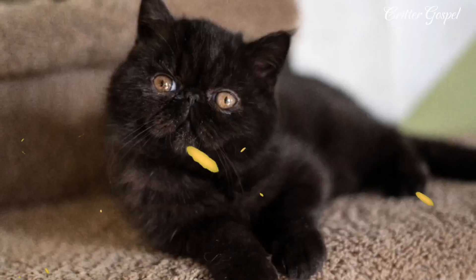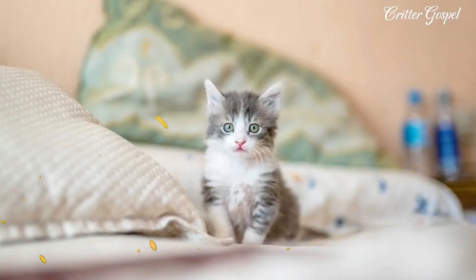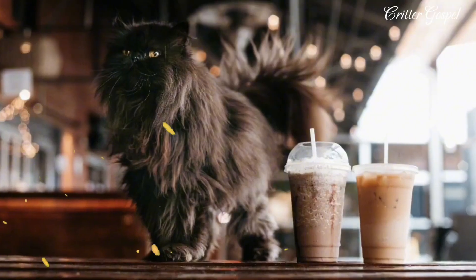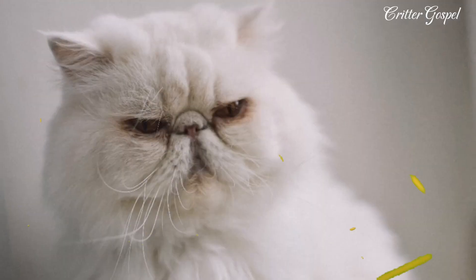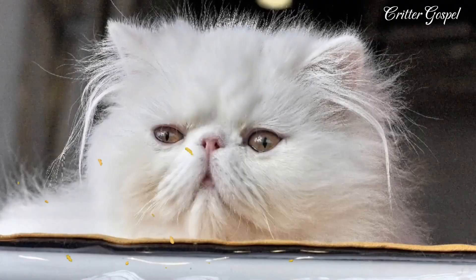The Persian cat is a long-haired breed with a round face and short muzzle. They are sweet, gentle, and affectionate companions that come in many colors and patterns. Welcome to Greater Gospel — watch this video till the end and do not forget to subscribe to our channel. Let's probe into 17 interesting facts about the Persian cat.